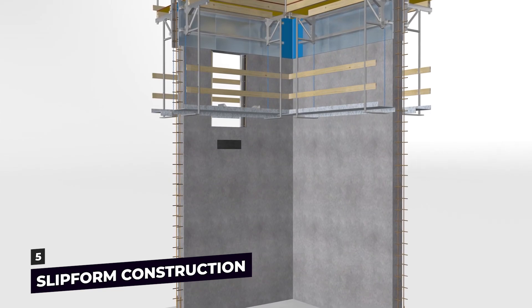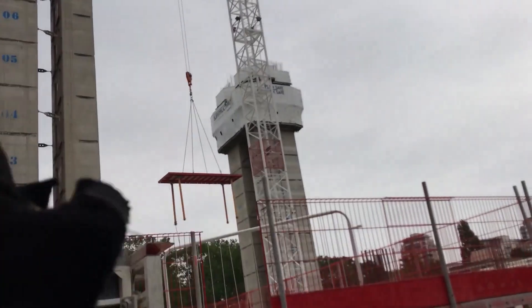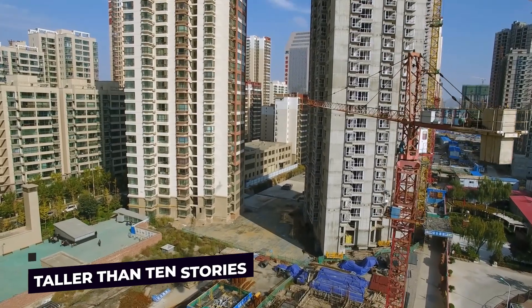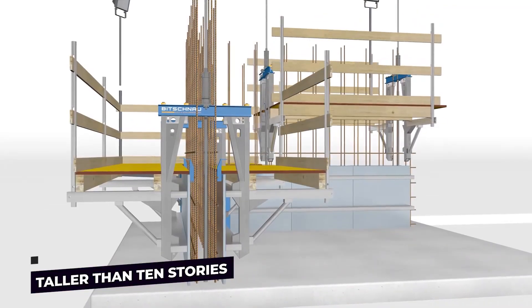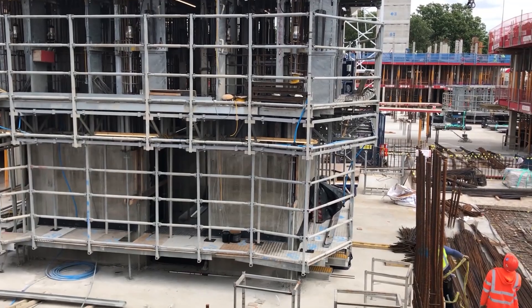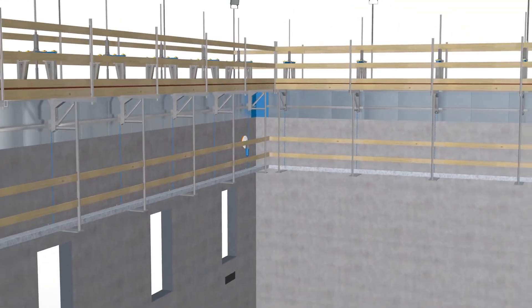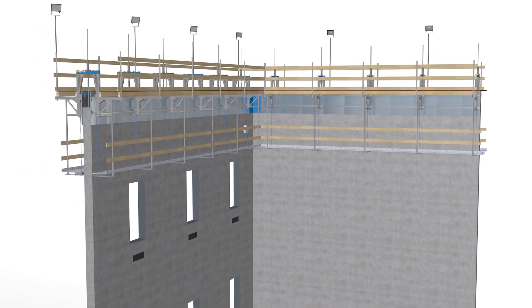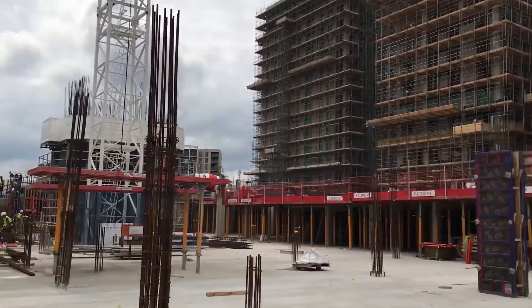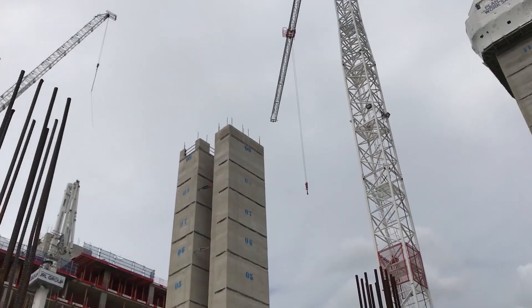Slip Form Construction: For reinforced concrete walls — typically lift and stair core walls — slip form is a construction technique that is frequently cost-effective for structures taller than 10 stories. When using slip form, the formwork for the walls is continuously lifted as the wall concrete is poured. Walls of concrete that have already been cast serve as support for the slip form rig when it's elevated. The expense of modifying the slip form rig must be taken into account when reducing the slip-formed wall thickness of the building. This method involves pouring concrete into a continuously moving form to create a continuous wall.